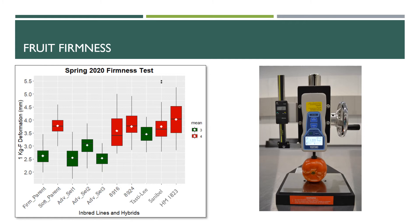Looking at that graph, I can see on the right-hand side we've got some commercial varieties — Sanibel, HM1823, Tasty Lee — and they all seem to have fairly high deformation. That doesn't seem too good. Well, these have acceptable levels of fruit firmness for the current harvesting practices, but we are interested in improving this. The deformation is around 3.5 to 4 millimeters for the commercial checks and the soft parent. You can also see much less deformation in the firm materials, and I am working with those on the left of the graph.